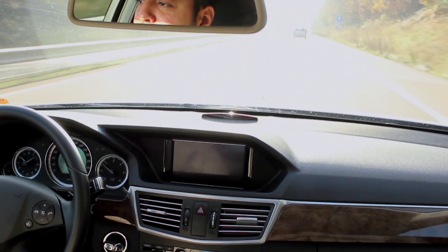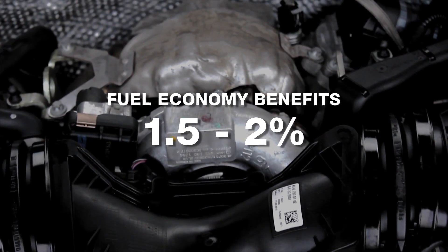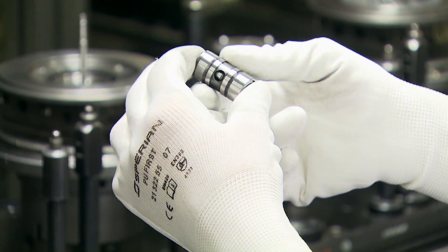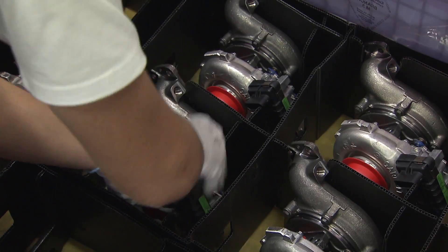Customer and independent testing confirms fuel economy benefits of 1.5 to 2% in current cycles, with the prospect of higher gains in real-world conditions. As of today, Garrett has already delivered ball-bearing units to over 500,000 vehicles, maintaining an excellent field performance record.